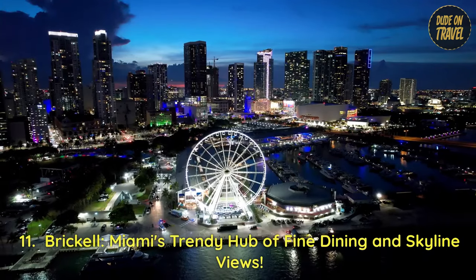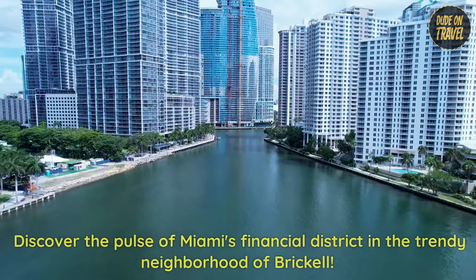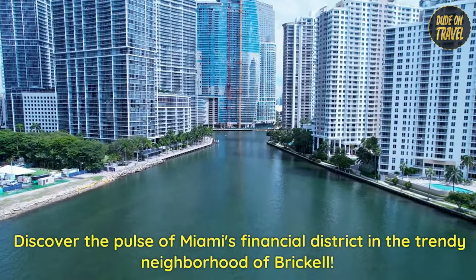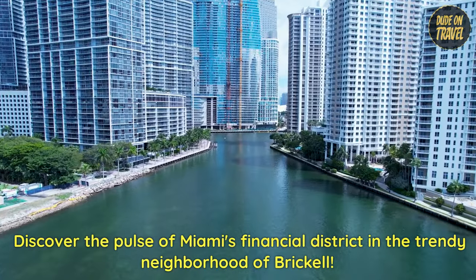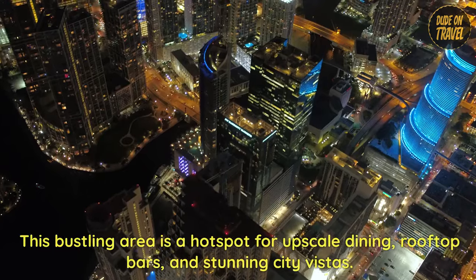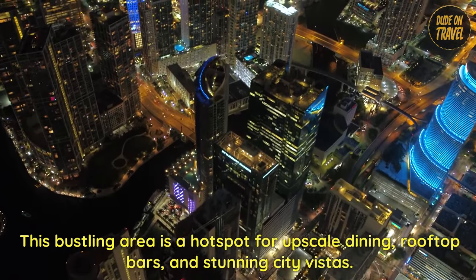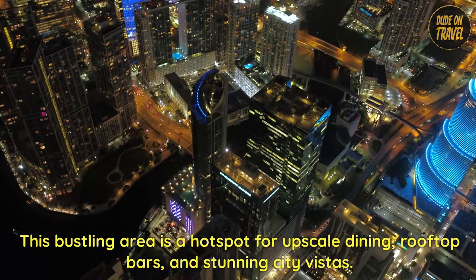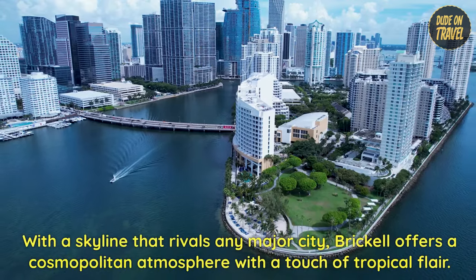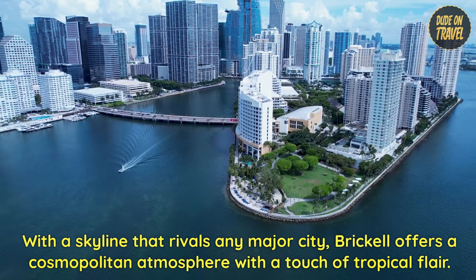11. Brickell — Miami's trendy hub of fine dining and skyline views. Discover the pulse of Miami's financial district in the trendy neighborhood of Brickell. This bustling area is a hotspot for upscale dining, rooftop bars, and stunning city vistas. With a skyline that rivals any major city, Brickell offers a cosmopolitan atmosphere with a touch of tropical flair.